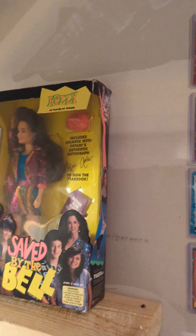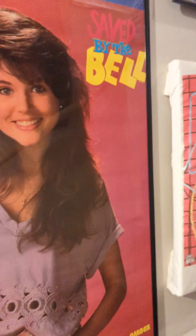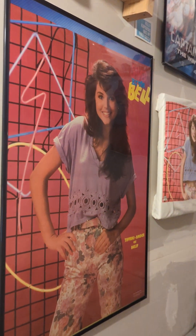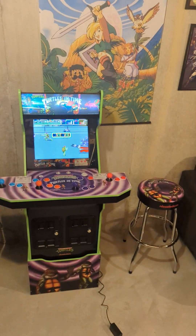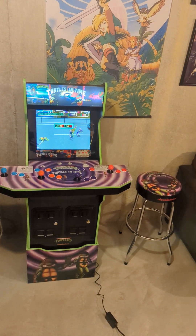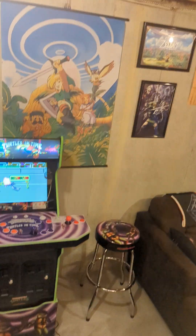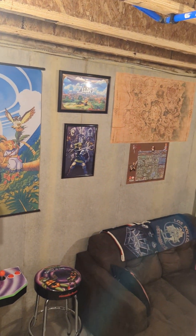These are original trading cards. That's an original Kelly Kapowski doll that's never been opened. That is an original poster — it's not a reprint — from the 90s. Continuing down the stairs, the first things you see are a Ninja Turtles arcade game from Arcade1Up. It has both the original and Turtles in Time. Some Zelda posters, Link's Awakening, things of that nature.